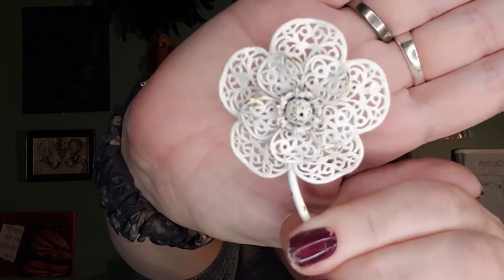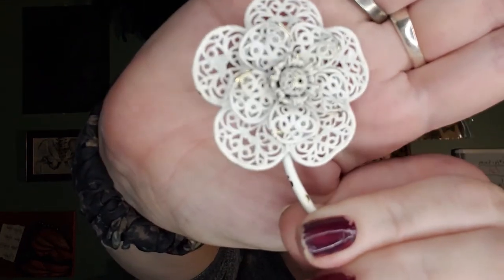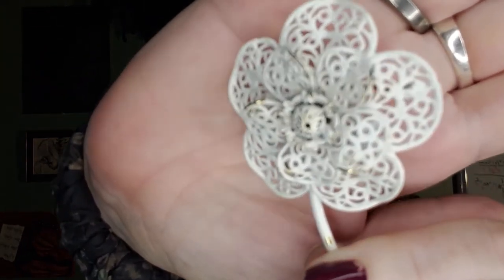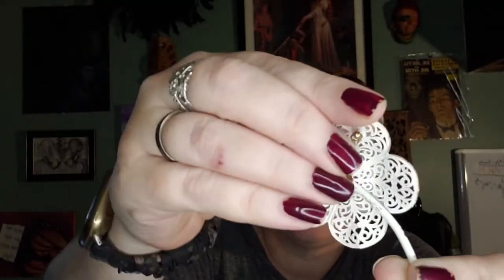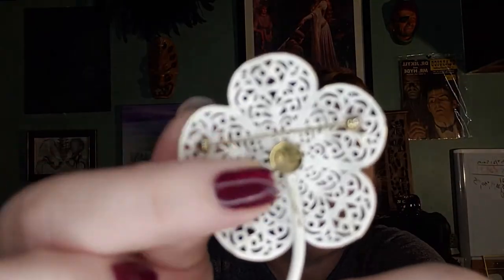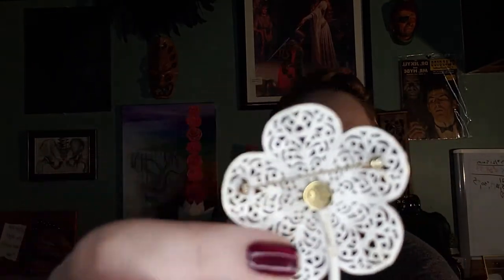The other piece I picked up is a Monet. This is a white enameled brooch with a shabby chic fading on the flower pin itself. It has a C-clasp, is signed Monet on the back, and is about the same size - about three inches.